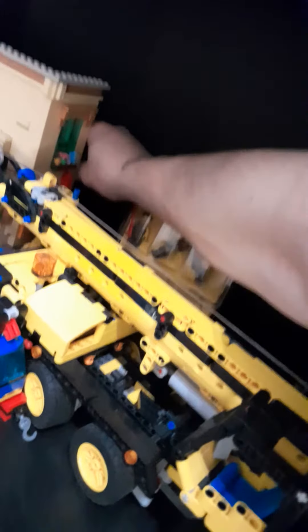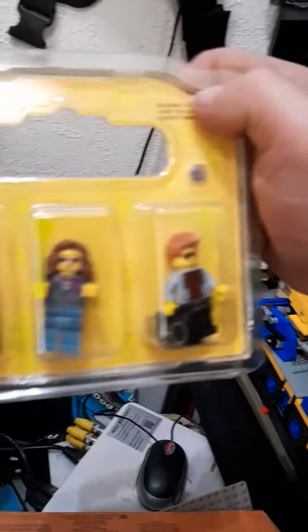Oh, there's the other one — it was hiding. Anyway, there's another one, and then there's Sesame Street.